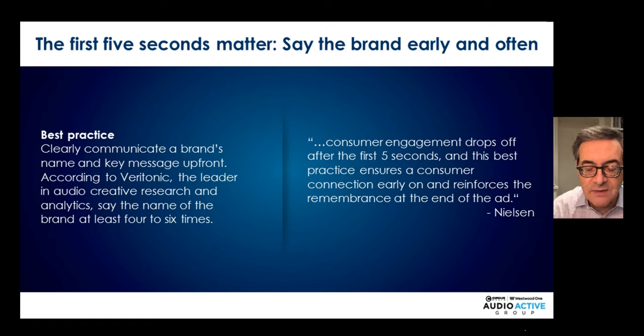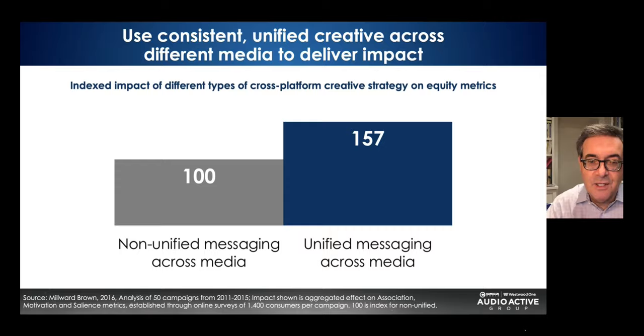A great example: Geico. What's the first word in every Geico ad? Geico — they say 'Geico presents.' Use consistent, unified creative messaging across different media to deliver impact. Millward Brown found that campaigns with unified messaging across social, mobile, digital, TV, and radio deliver 57% greater equity metrics. So use consistent messaging across media.